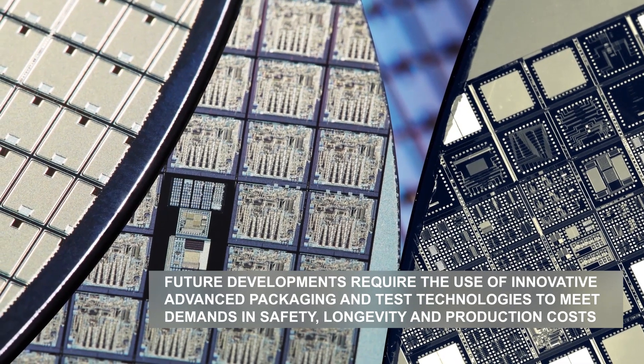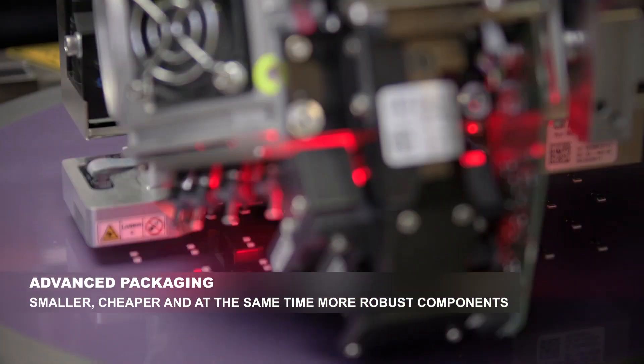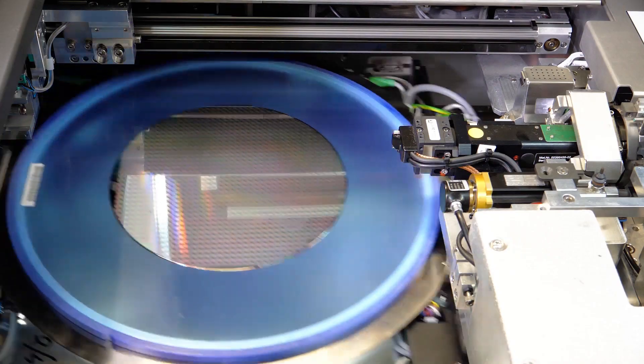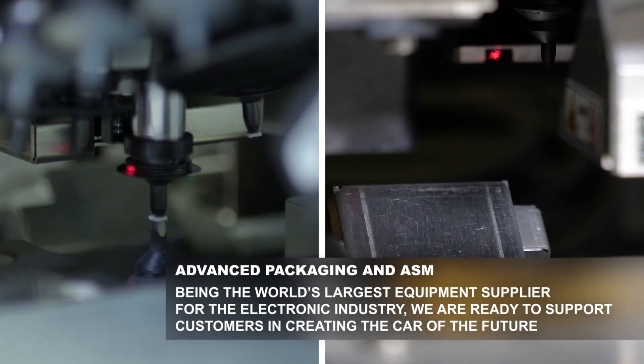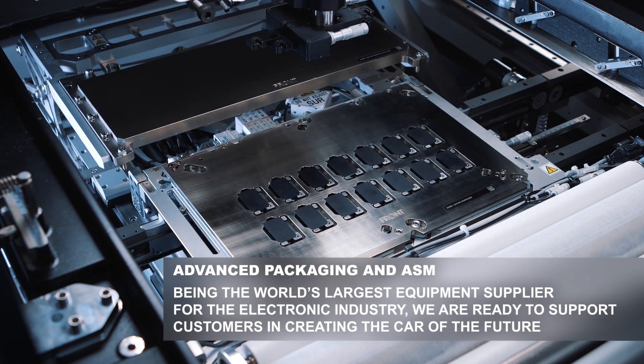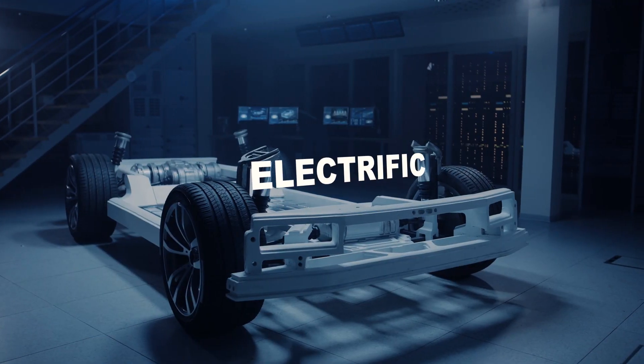Being the world's largest equipment supplier to the electronics industry, ASM has well-tuned and integrated solutions in place to support every single step in complex, multistage production processes for innovative and demanding automotive applications in car electrification, advanced driver assistance systems, and car-to-X communication.